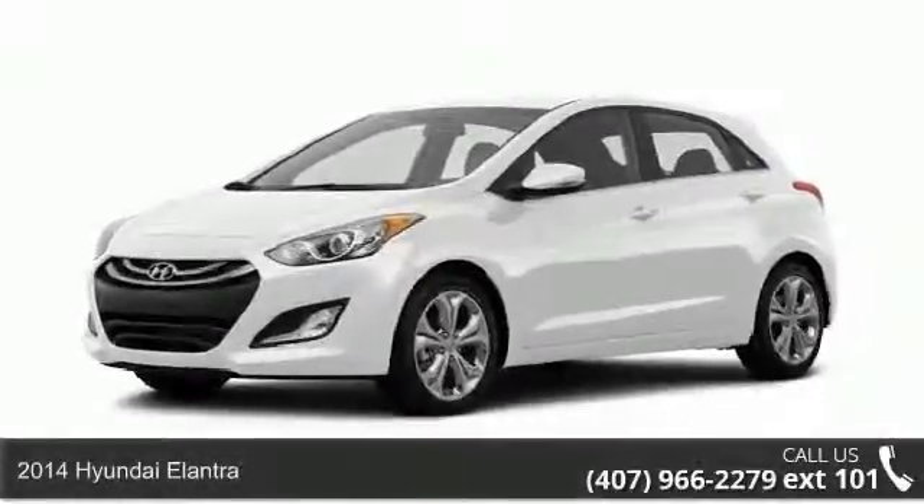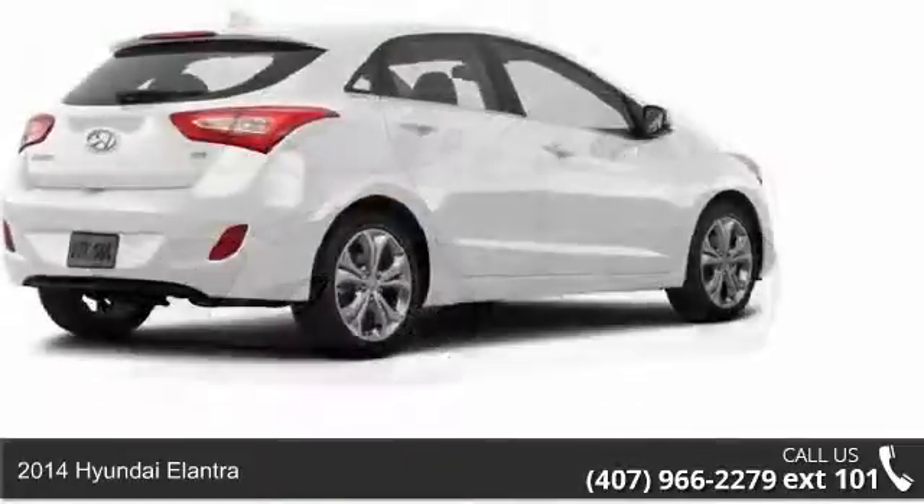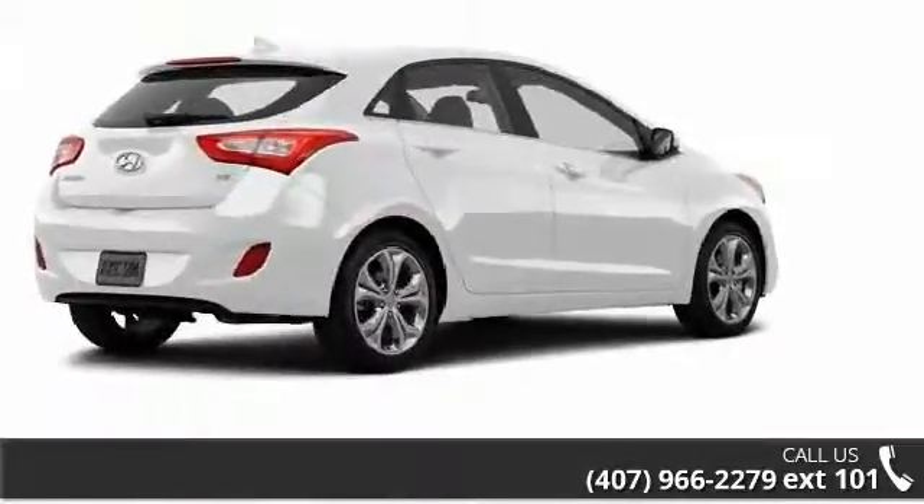Imagine yourself in this 2014 Hyundai Elantra. If you are looking for an automobile with great features, look no further.